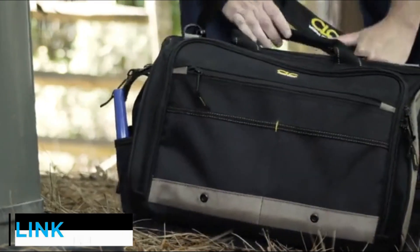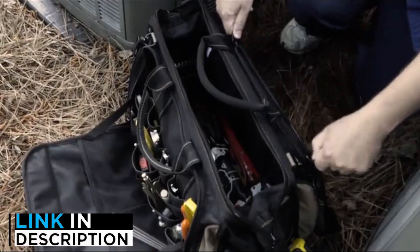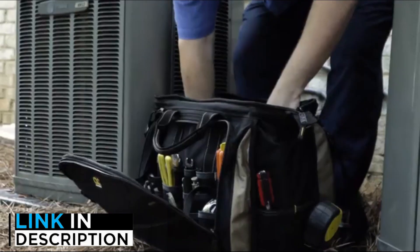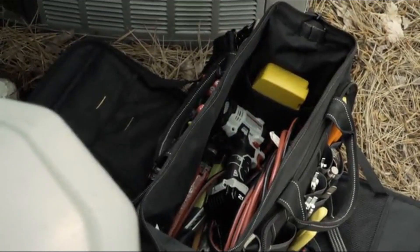Are you looking for the best tool bags? In this video, we will look at five of the best tool bags on the market. Before we get started, we have included links in the description, so make sure you check those out to see which one is in your budget range.